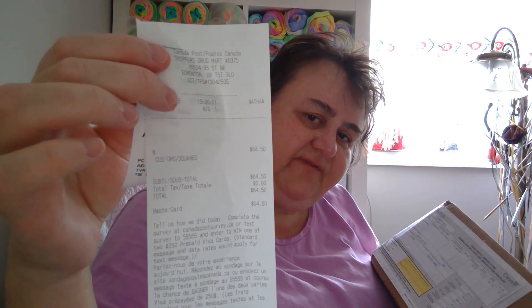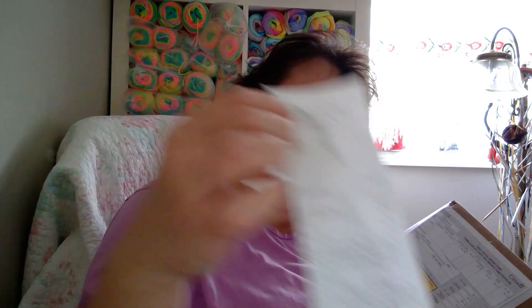Because I live in Canada I paid a customs fee of sixty-four dollars and fifty cents — ouch! So this cost me about thirteen hundred dollars total. There are about four boxes, ten balls in each box, and they're 100% Angora Rabbit. I can't find this yarn here in Canada so I have no choice but to order it where I can find it.